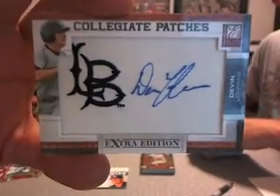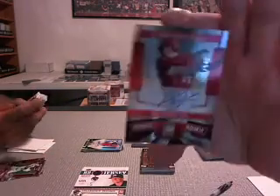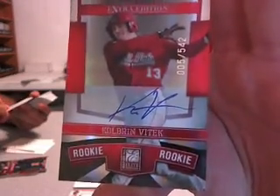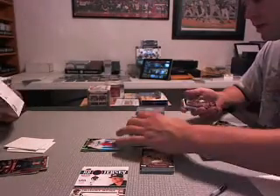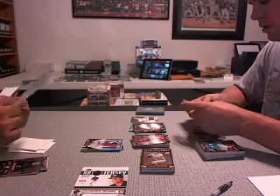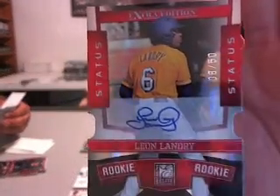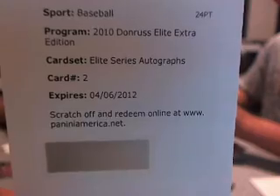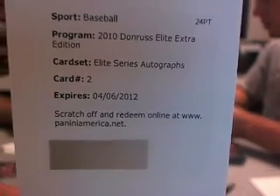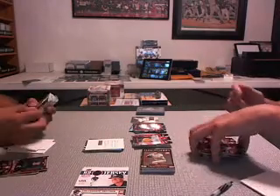We got a duplicate — second one of this. Number five of 542. Colburn Vitek for the Boston Red Sox, second one of him in this break. Followed by Dodgers red die cut auto. Leon Landry, 8 out of 50. For the Kansas City Royals. Elite Series Autographs, card number two — Christian Colon. Sick. Christian Colon autograph — hit of the break already.